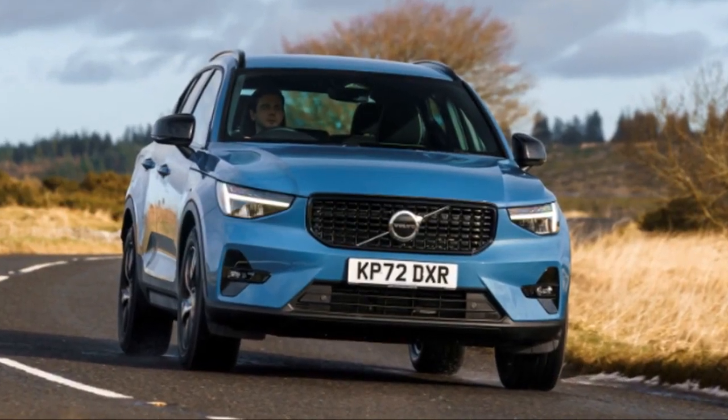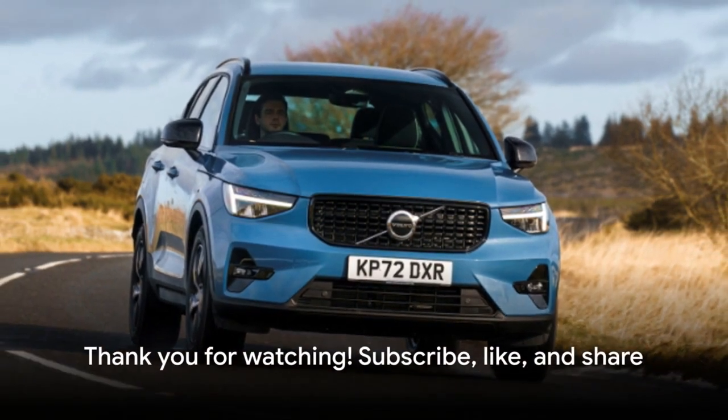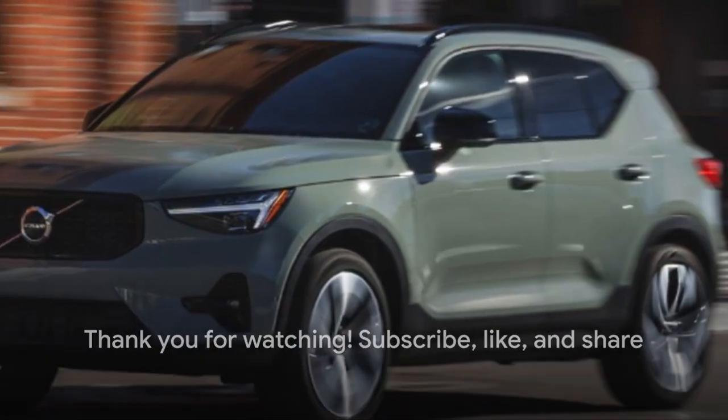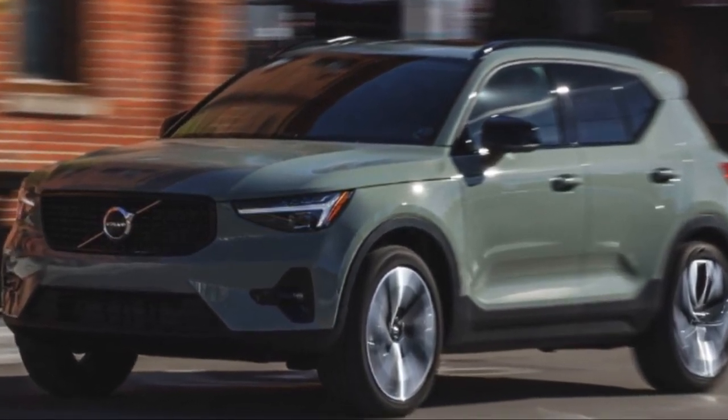And with its competitive pricing, it's a car that gives you serious bang for your buck. That's all for today, folks. If you enjoyed this review, please subscribe, like, and share this video. Stay tuned for more in-depth car reviews.